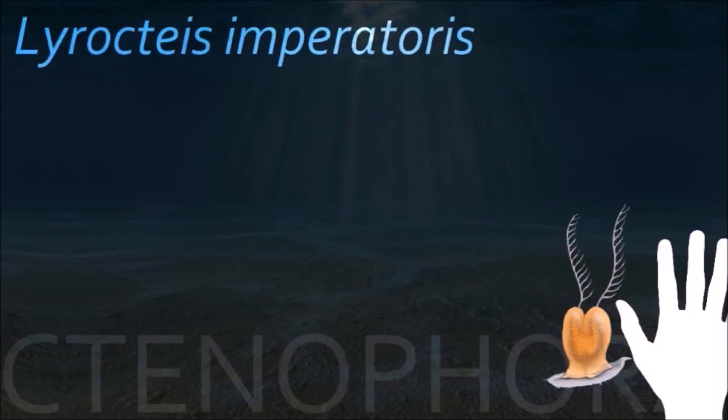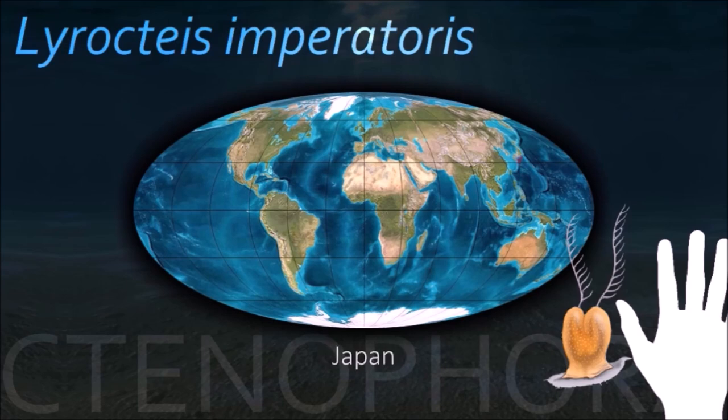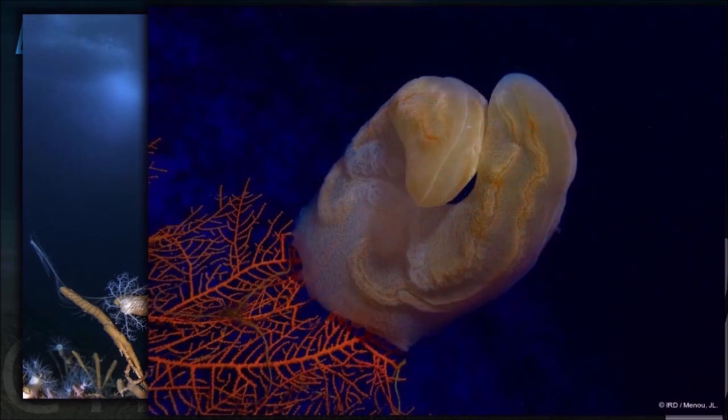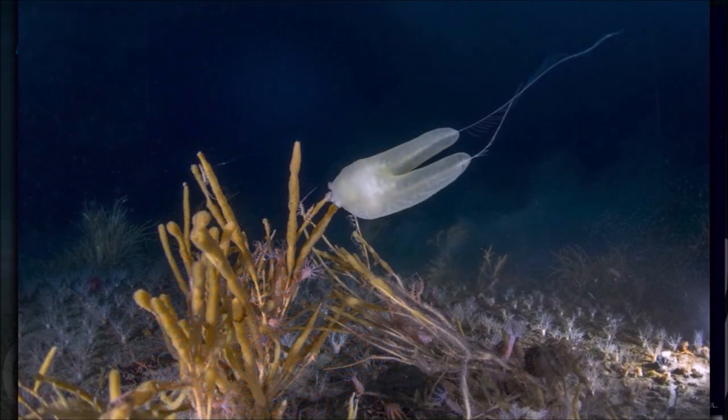The position of xenophores in the Tree of Life has long been debated in molecular phylogenetic studies. Biologists propose that xenophores constitute a second earliest-branching animal lineage, alongside sponges.